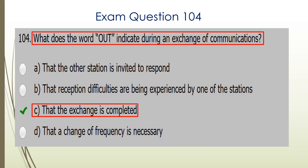Question 104. What does the word OUT indicate during an exchange of communications? C is the correct answer: that the exchange is completed.